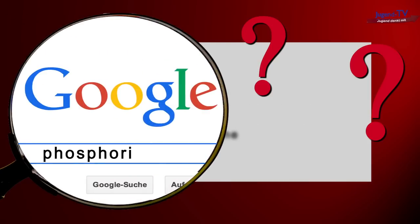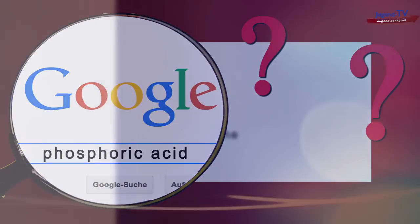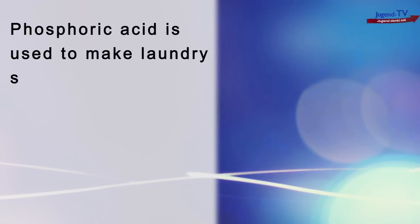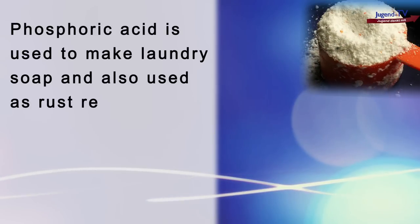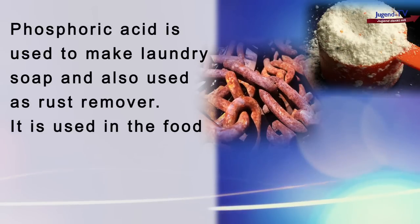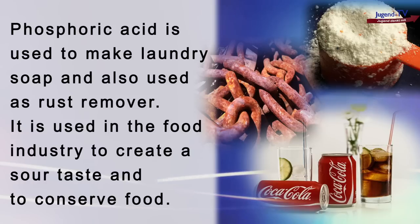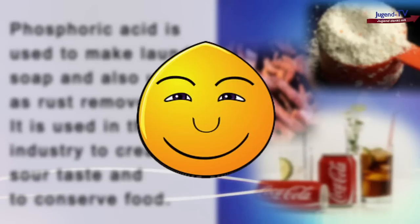And this is really interesting. What I read was that phosphoric acid is used to make laundry detergent and also used as a rust remover. I also read it is used in the food industry to create a sour taste, like for example in coke. They also use it to conserve food. And of course, I read it is not bad for us. That sounds pretty reassuring, doesn't it?